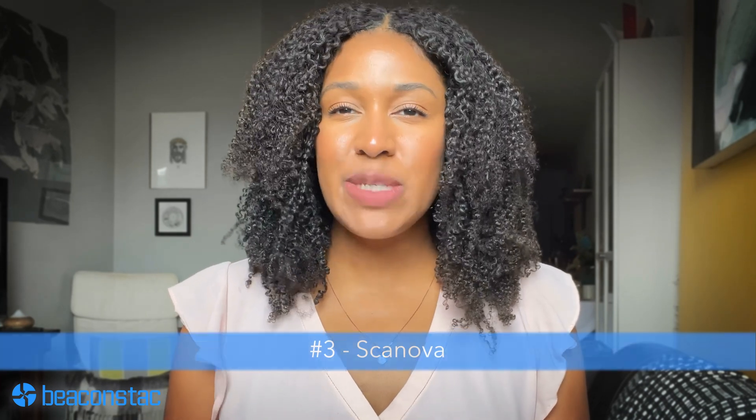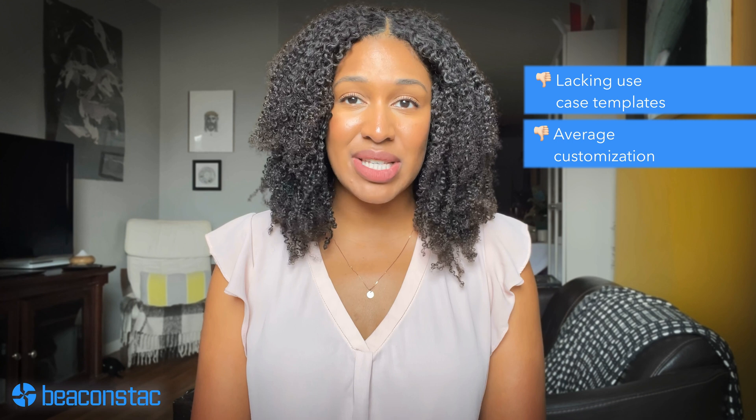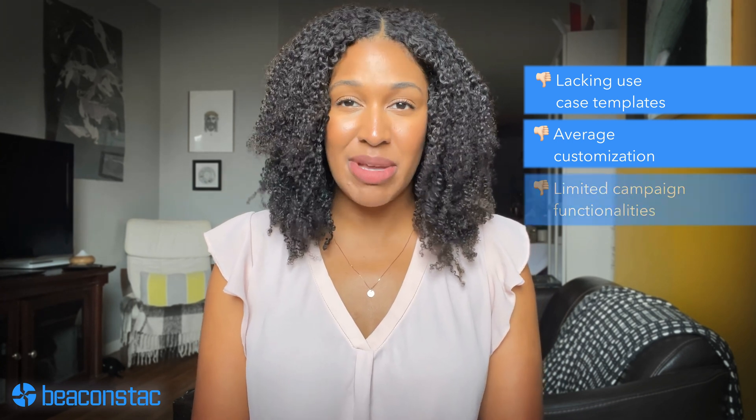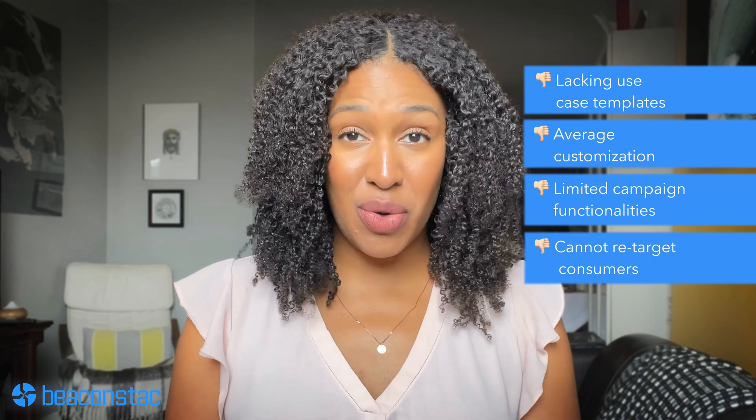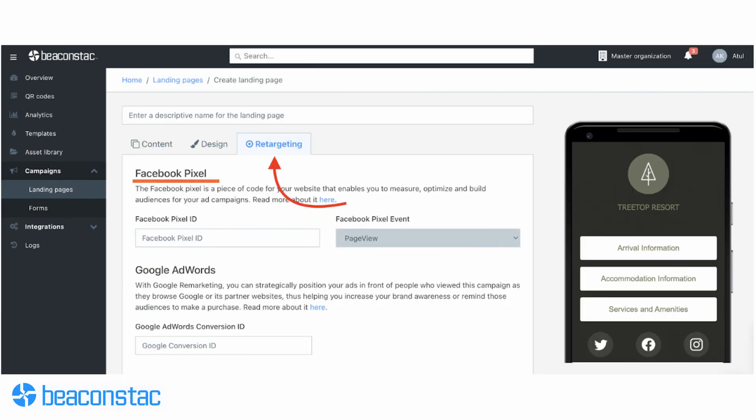Number three: ScanNova. This platform is another popular QR code generator you can use to create dynamic editable QR codes. This paid solution excels when it comes to tracking analytics. It also fares reasonably well with security, as it boasts GDPR compliance and SSO login. Still, when it shines in analytics and security, it lacks in use case templates and customization levels — ScanNova's functionalities in these departments are pretty limited. You also don't have the option to retarget users who scanned your QR codes on Facebook and Google. Other platforms, like Beacon Stack, let you integrate a Facebook pixel and a Google conversion ID to your accounts, so you can easily spot your most high-intent audience.